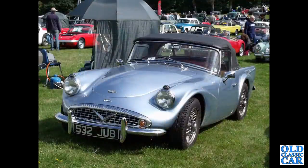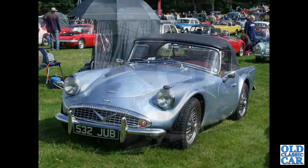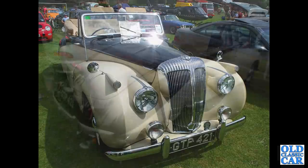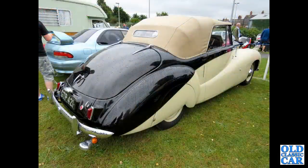The Daimler SP250 532JUB was registered in May of 1964. Two photos now of GTP421, a Daimler DB18 Sports Special Drophead Coupe — a fantastic car that appears at some of the local events. Rear view of the same car, this time with the hood raised.